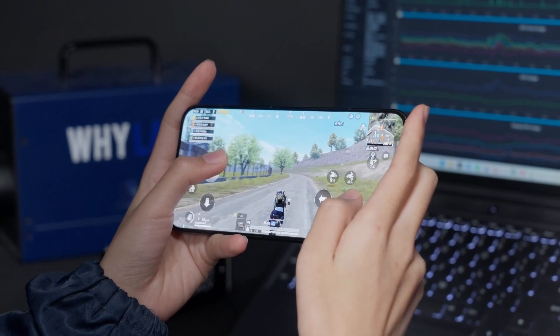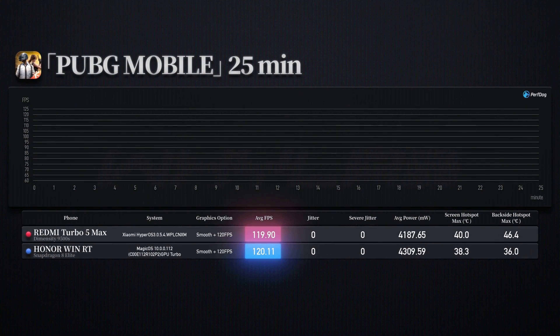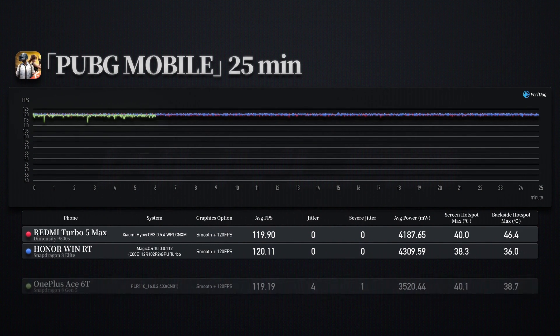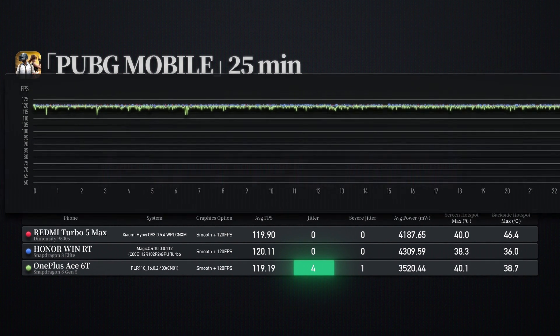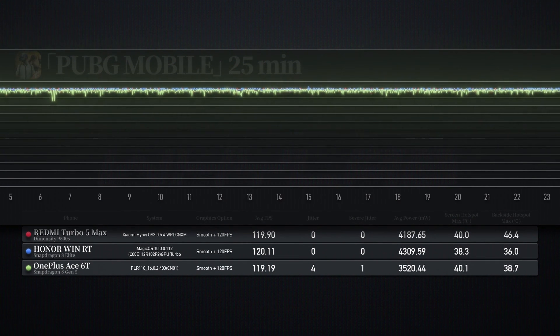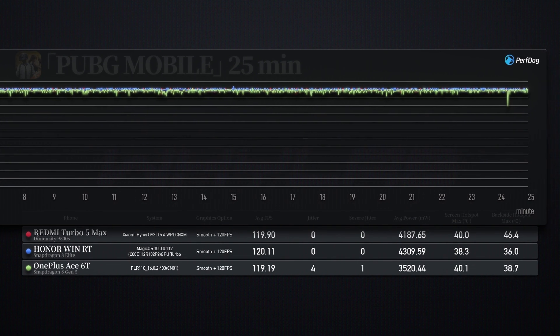Moving on to another intense round of Peacekeeper Elite, all three devices maintain nearly full frame rates, but the Redmi and Honor deliver smoother frame rates throughout the game, resulting in a better overall experience. Meanwhile, the OnePlus has four instances of stuttering. If you look closely at the frame rate curve, you can indeed spot several very subtle fluctuations, which makes it feel like the Snapdragon 8 Gen 5 is not quite as stable in this regard.